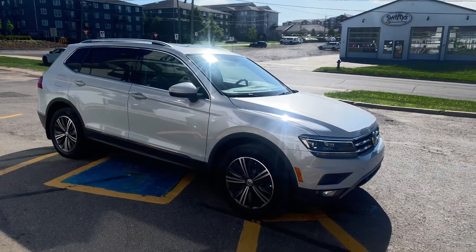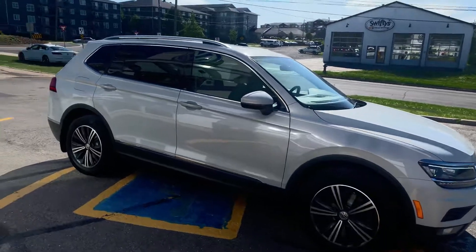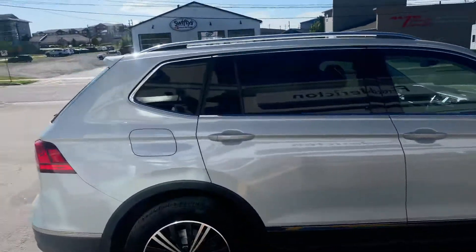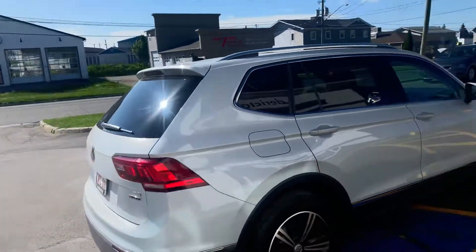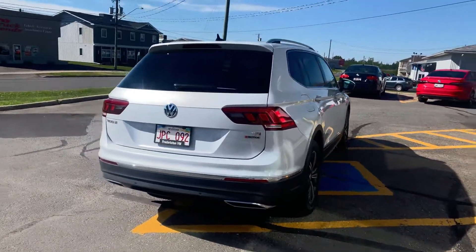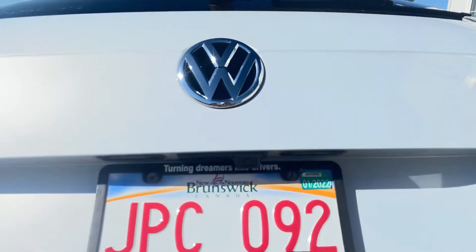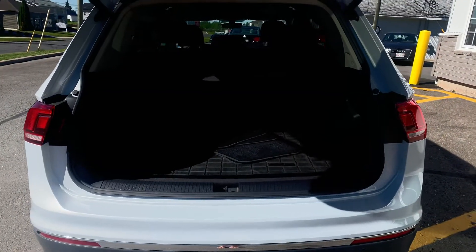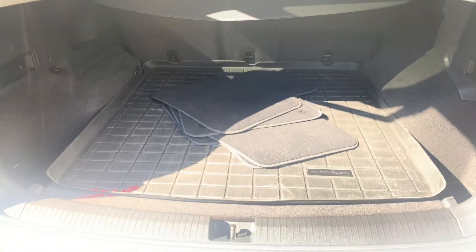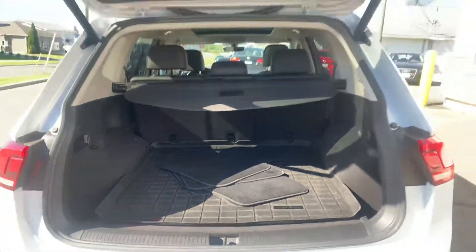It comes with keyless entry and exit, blind spot monitoring, Apple CarPlay and Android CarPlay. It also has a backup camera which rinses off automatically — awesome in the wintertime — along with a full cargo cover and MuddyBuddy mats.